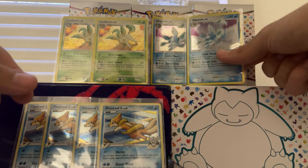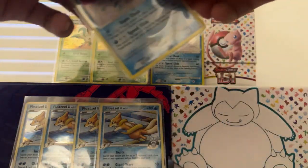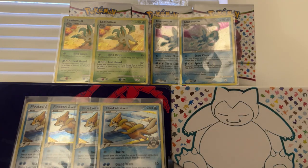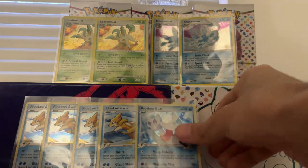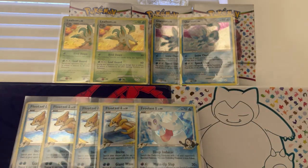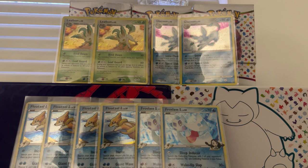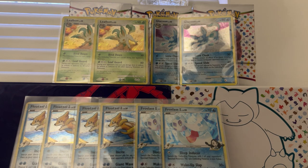He also had the Glaceon Level X — near mint. He had the Glaceon Level X from Majestic Dawn. It was going pretty cheap, but then the auction ended up going for like $90, which is still really good for that card, but I just didn't want to spend that much.